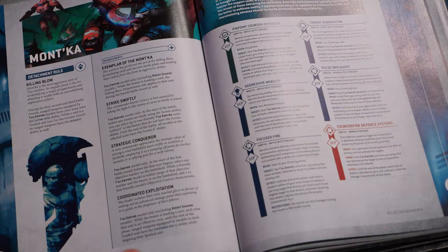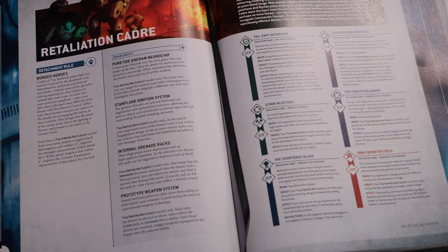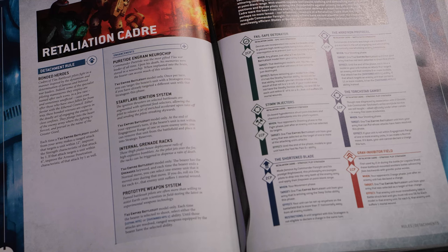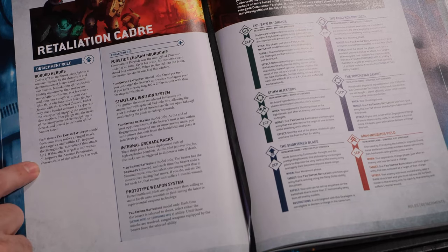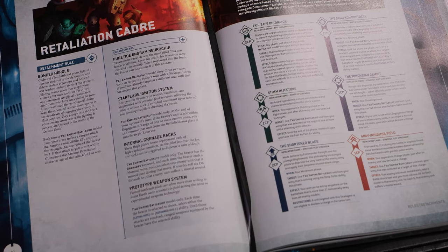We alluded a lot to the Retaliation Cadre. This detachment is all about battle suits, which is really why many of us started playing Tau in the first place. The detachment rule is Bonded Heroes — it gives you plus one strength to ranged attacks when shooting within 12 inches. Burst Cannons going up to strength six is really cool, flamers from four to five is cool, fusions going up to strength ten is important for popping vehicles. The second part is more interesting: if you're within six inches, danger close, you get plus one AP. That is a spicy meatball.